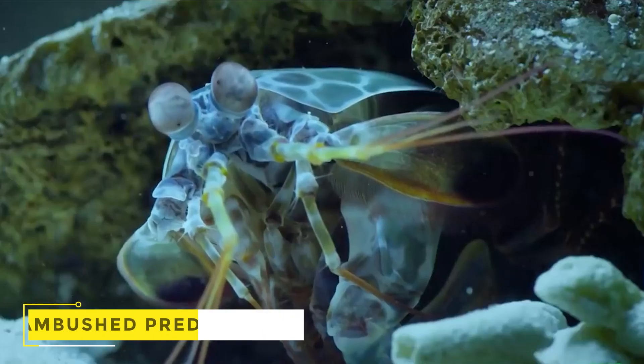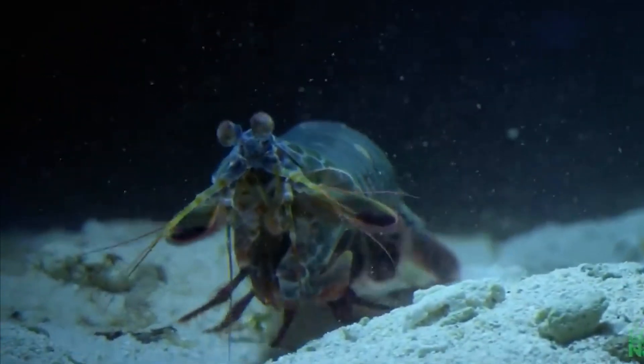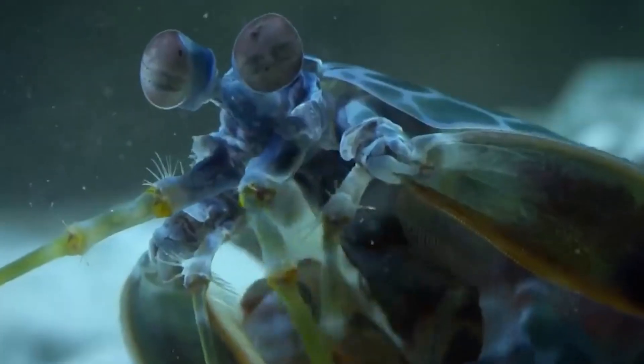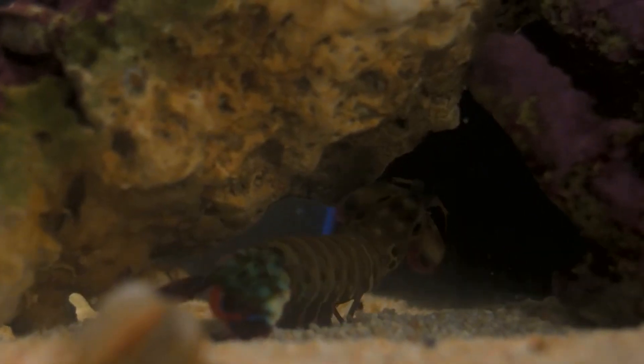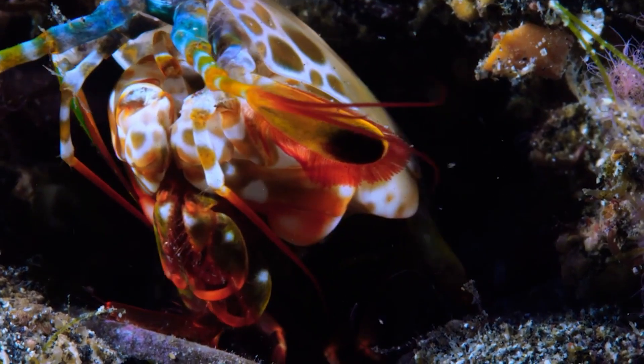Mantis shrimp punch massively above their weight despite their modest size. They are usually ambush predators that live in tunnels dug out of sand or rock. If the ability of a shrimp to burrow through rock amazes you, wait for more. It's hardly surprising that an ambush predator has excellent vision, as the ability to observe prey is often beneficial for catching it. But mantis shrimp aren't simply good at seeing.